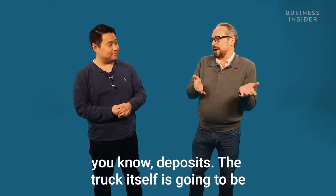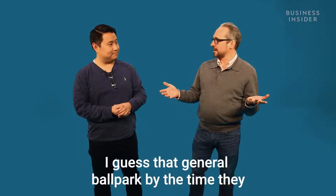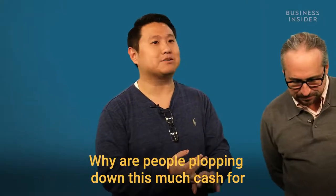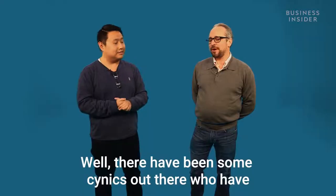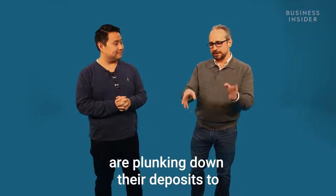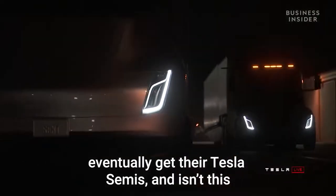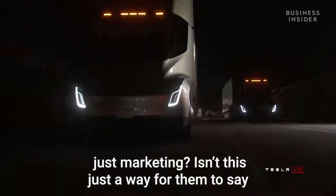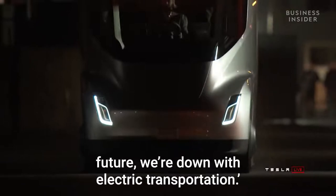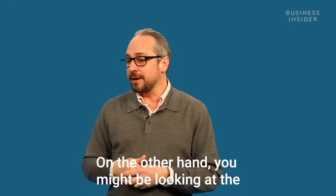Folks are putting money down to buy this truck — deposits. The truck itself is going to be priced anywhere from $150,000 to $200,000 in that general ballpark. Why are people putting down this much cash for a truck they can't have yet? There have been some cynics who've said these big companies are putting down their deposits just to eventually get their Tesla Semis — isn't this just marketing? Just a way for them to say, 'Hey, we're on board with the green future, the sustainable future, we're down with electric transportation.'